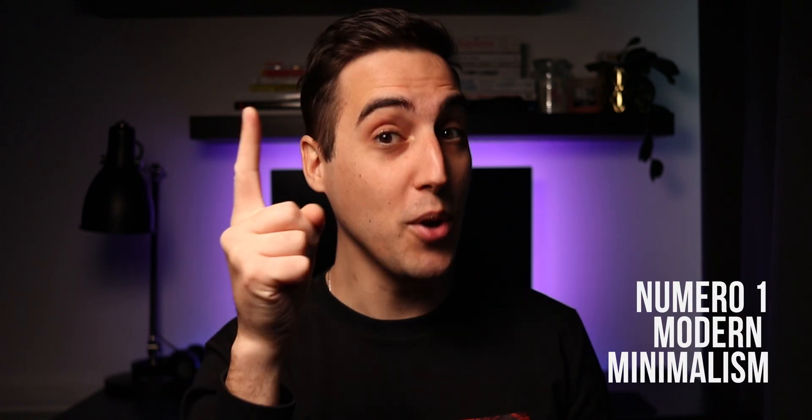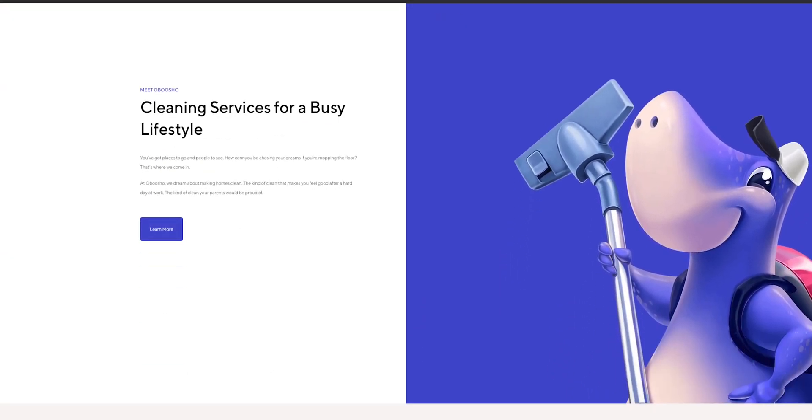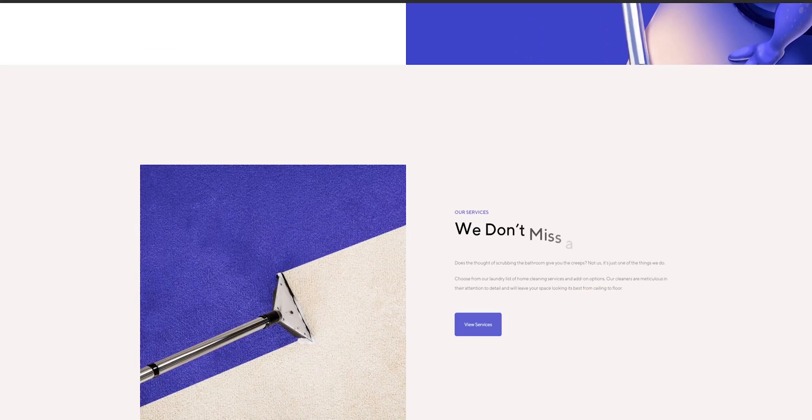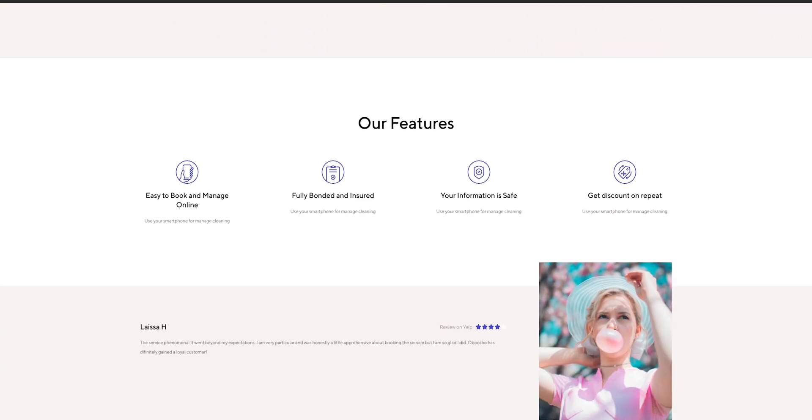Numero uno: modern minimalism. It's aesthetically pleasing to look at and provides a streamlined user experience. There are no flashy features to distract visitors from achieving their goals, and it's easy for them to find relevant information on the website.